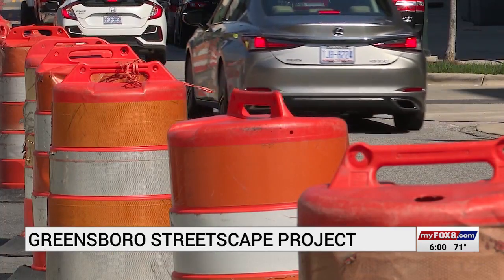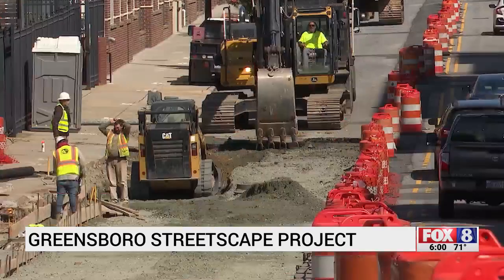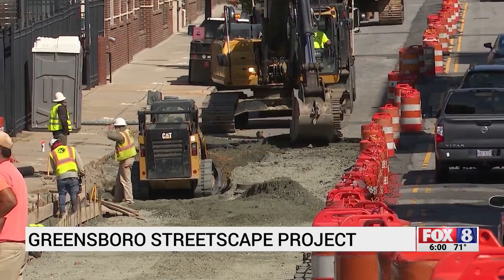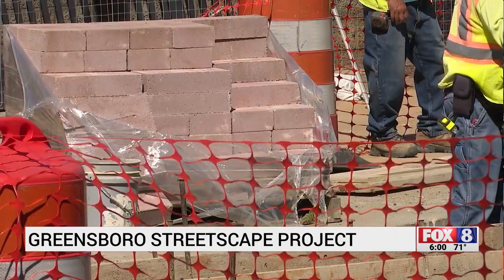The first phase of construction on North Eugene Street was a year and a half ago for the underground work. This week, crews started surface work, including sidewalk improvements, new lighting, plants and other furnishings. Lots of the other downtown areas — Winston, High Point — they've done a lot to beautify it and make it more appealing, and I think Greensboro has been kind of behind on that.